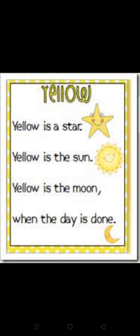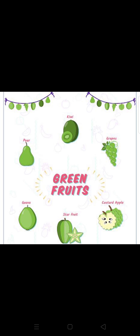Now I have some yellow objects. Look at the screen and start with me: Yellow is the star, yellow is the sun, yellow is the moon when the day is done. Yellow is the star, yellow is the sun, yellow is the moon when the day is done.